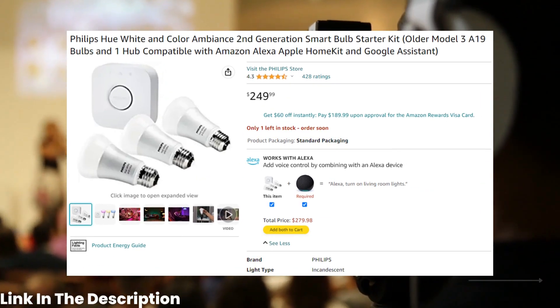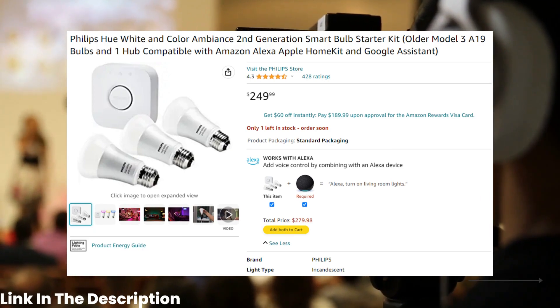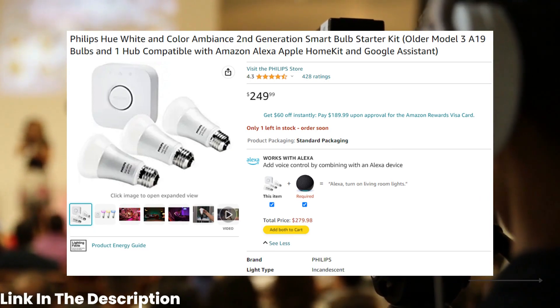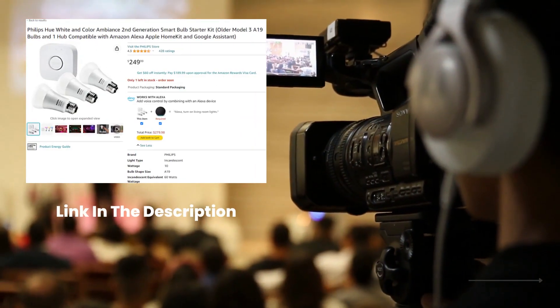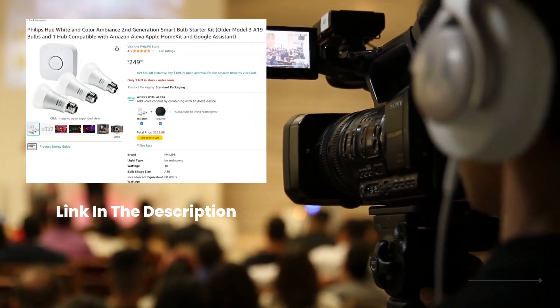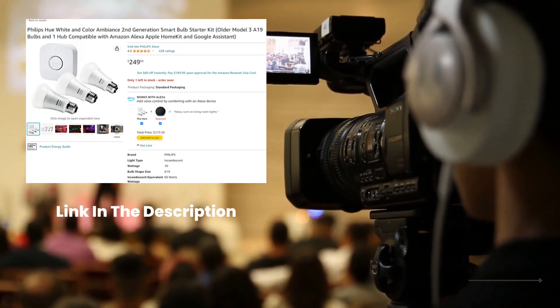Number 2 on our list is the Philips Hue A19 Smart LED Bulb. Costing about $249, this energy-efficient light bulb can be controlled by your voice or a smartphone app and can be set to any color or brightness you like.